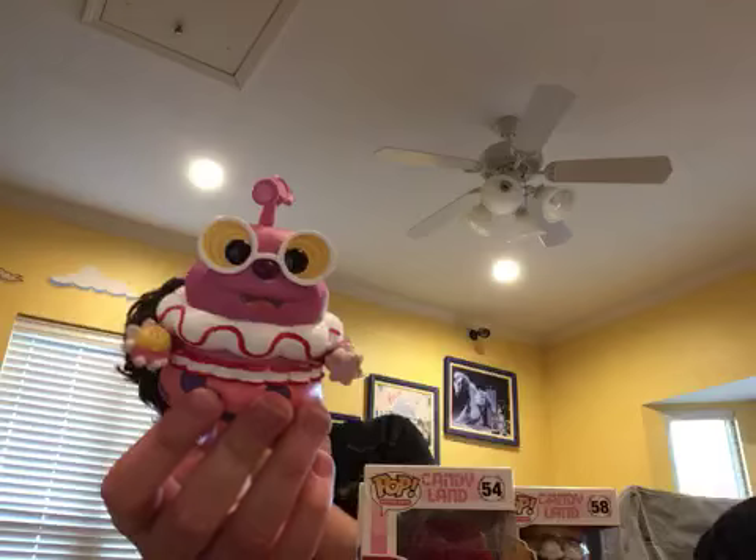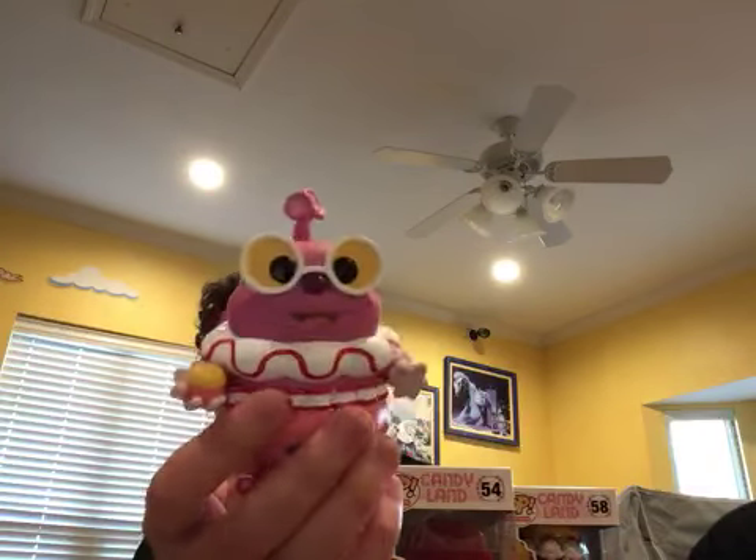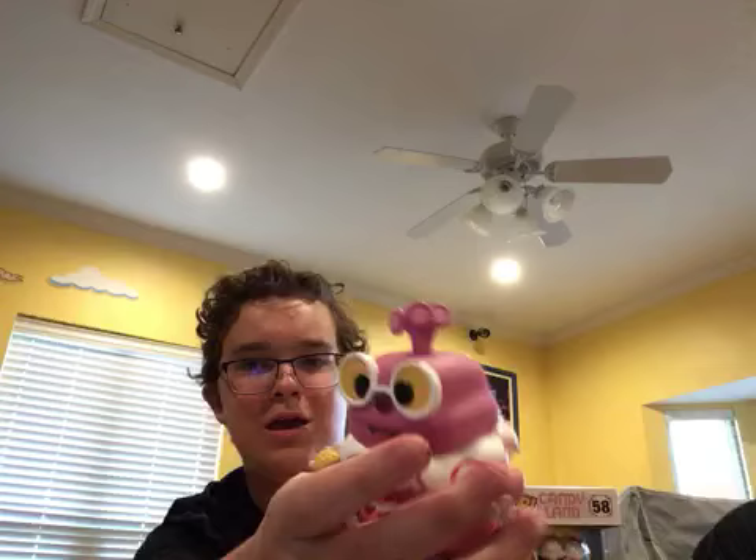Jolly's got a fancy wreath, big eyes, holding stuff in his hand — pretty cute. He's on the Candyland board too. His head can't turn because he's all one piece, so you'd have to turn the whole figure. He's all connected.